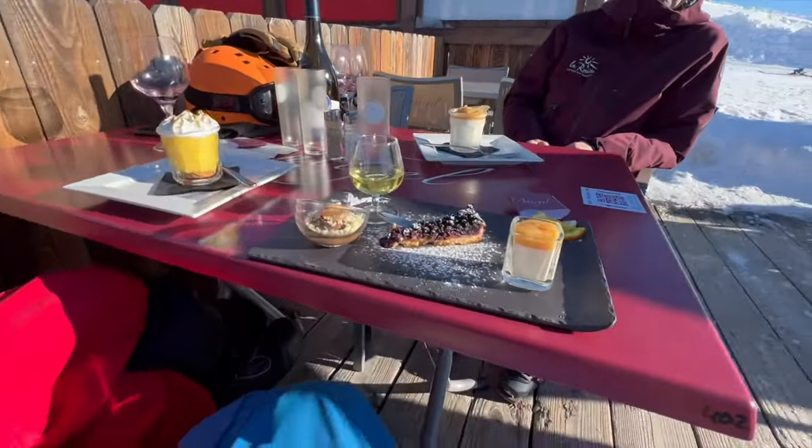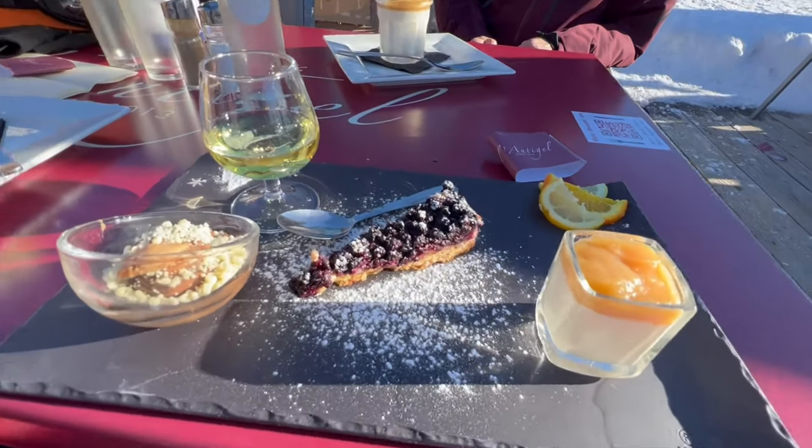So in France, quite often when you order a coffee or a tea, you can get a few little pastries or a few little desserts. It's called gourmand — so you can have café gourmand or thé gourmand, and you get to have a few little delicious pastries or cakes, which is very nice.